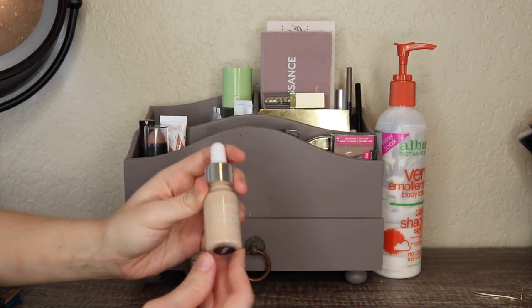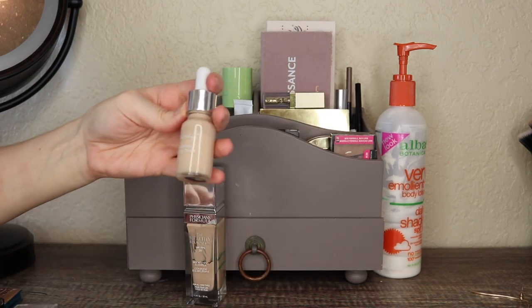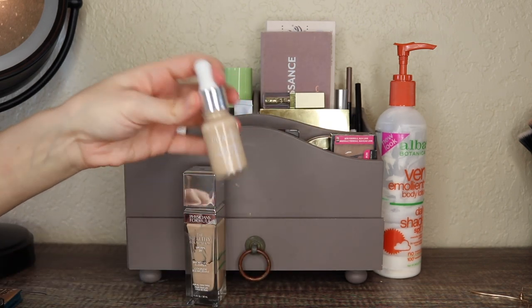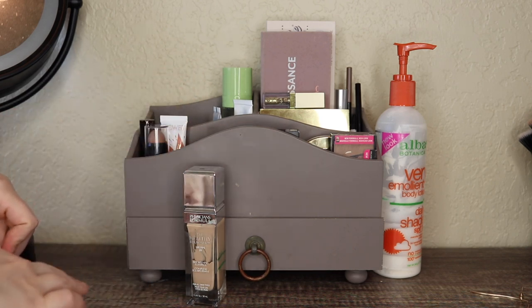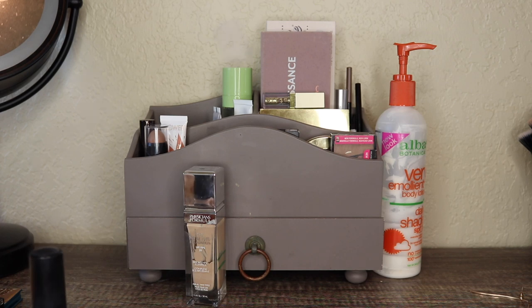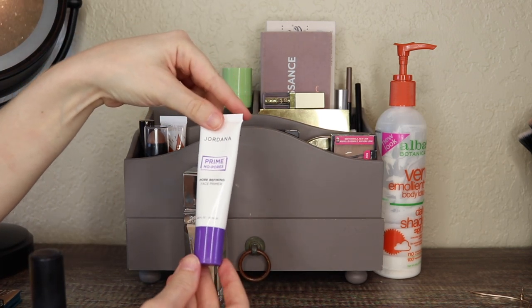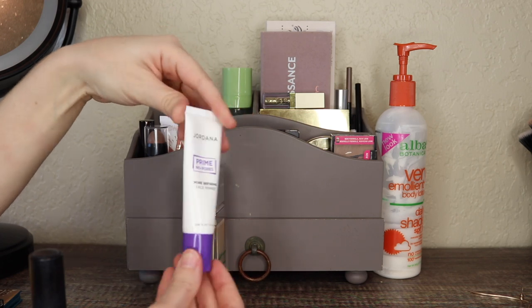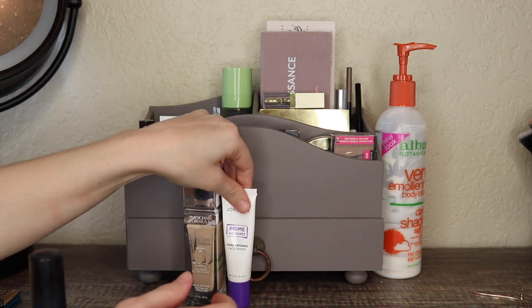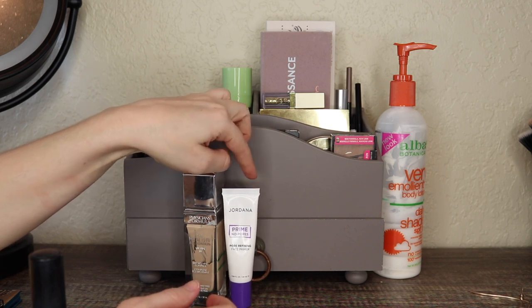The Ulta Foundation Adjusting Drops will also be leaving because they were paired with the CoverGirl foundation since it's too dark, and I don't really need them with any other foundations. I also had a primer in here, the Jordana Prime No Pores Pore Refining Face Primer. This I'm going to keep for another month because I still want to test it a few more times before I review it.